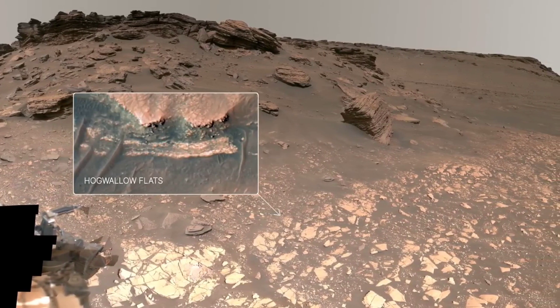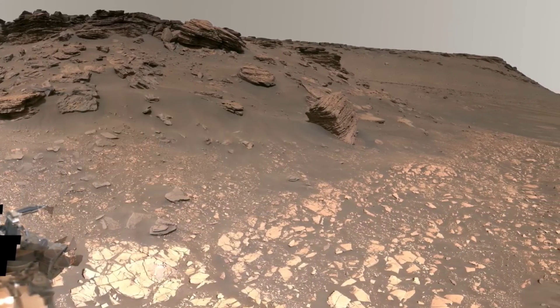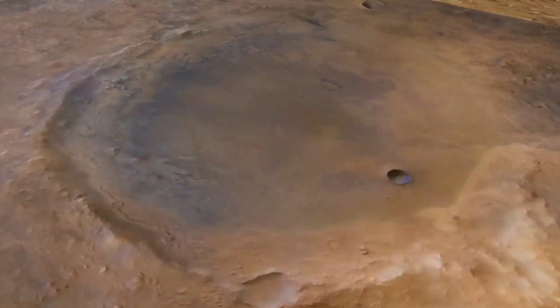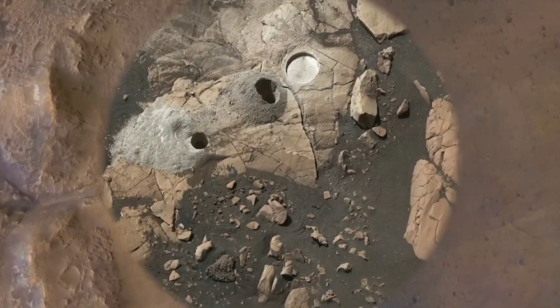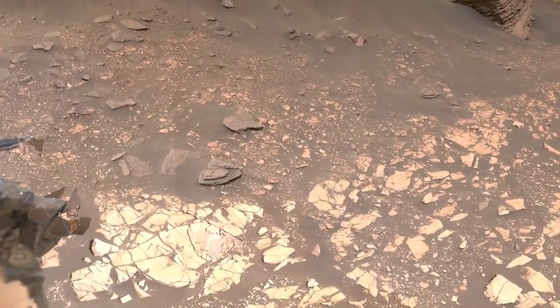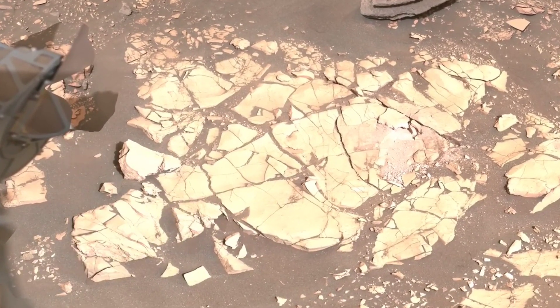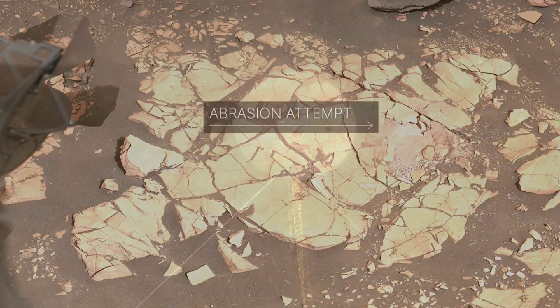One of the primary objectives of the Perseverance mission is to explore Jezero Crater, an ancient lake bed that is believed to have once held water. The rover has been exploring the area, taking samples, and studying the geology to gain a better understanding of the planet's past and potential for life.